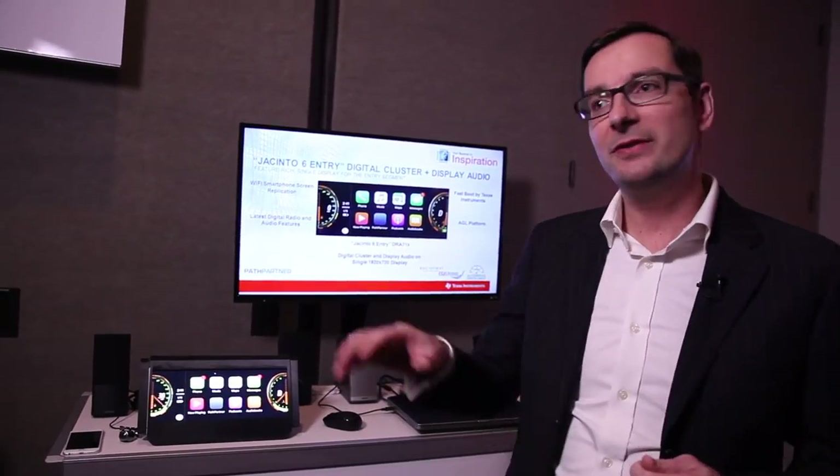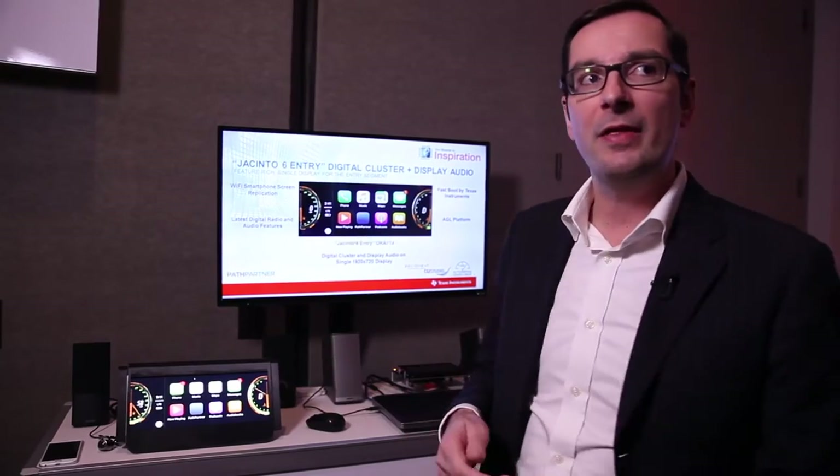Today I'm really excited to present the latest proof of concept that we have put together running on our Jacinto 6 Entry.